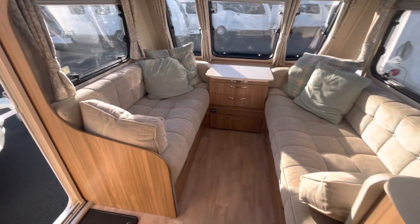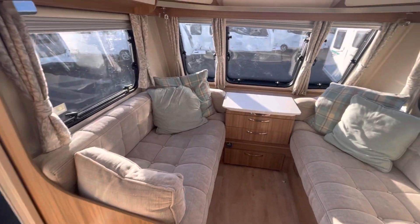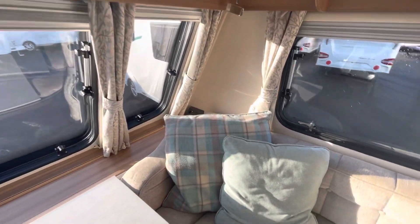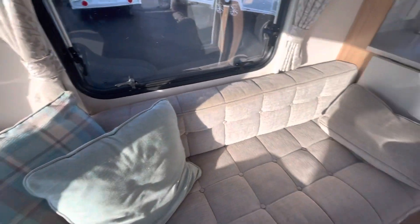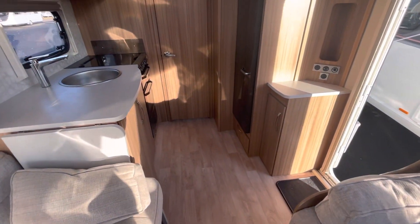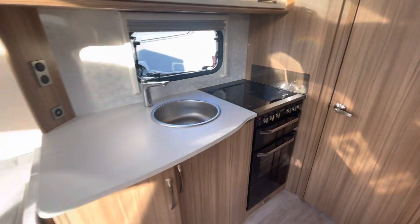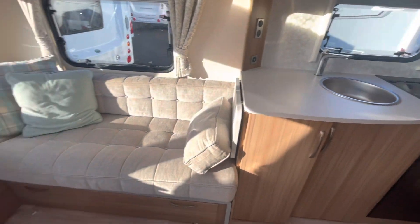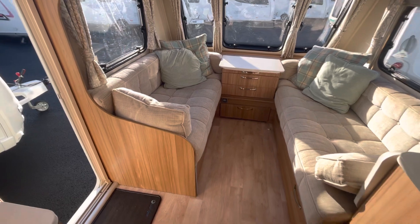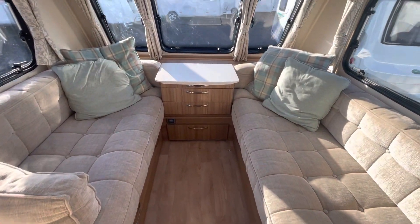It's a 2018 Lunar Delta TR, priced at £21,995 and available to view at our Darlington branch. Give us a call today on 01325 382333, or come and see us just off junction 58 of the A1M. We look forward to seeing you soon.